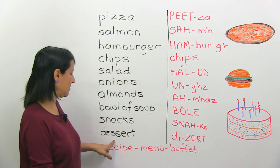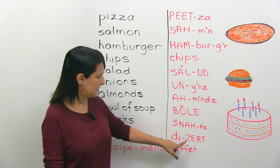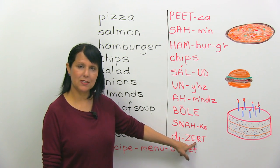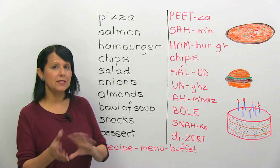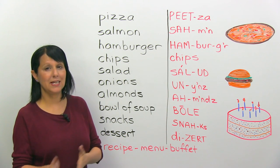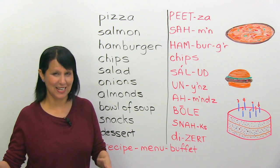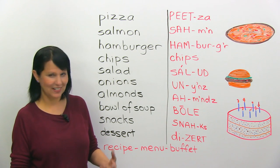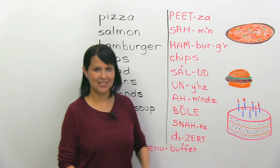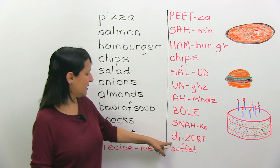Dessert — also mispronounced all over the world. The stress is on the second syllable. Remember, don't mix this up with another word called desert — that's a very dry place with lots of sand. This is something you want to eat after dinner, like this fancy dessert. In this case, the dessert is a cake. Dessert.